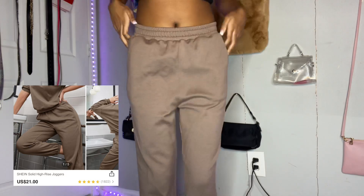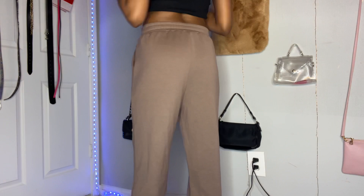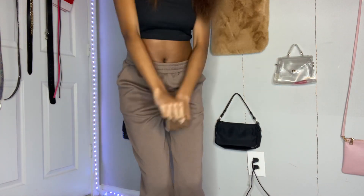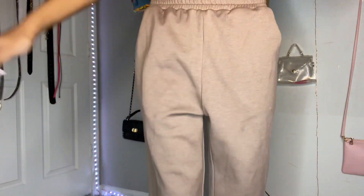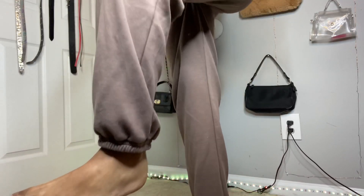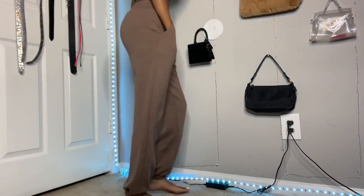Next up is these brown solid high-rise joggers — but they're more like sweatpants, I don't know if that's the same thing. But these are really cute. I love that color brown, it was just so cute to me. I also had pockets. I don't really like when they have pockets because they look kind of more boxy, and they were a little bit loose in the front. But I definitely still wear these because they were cute.